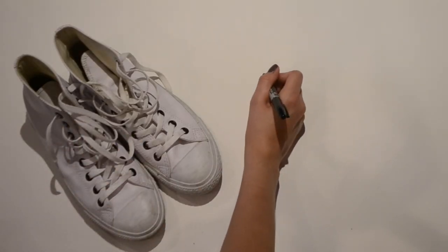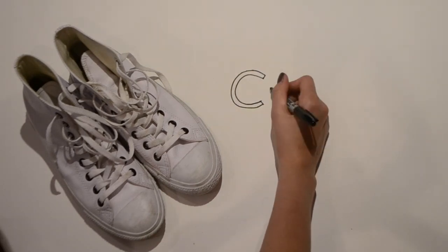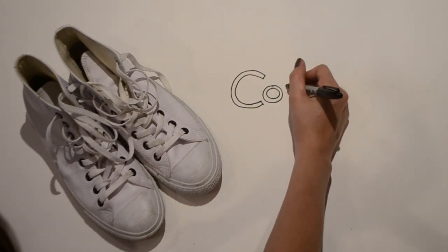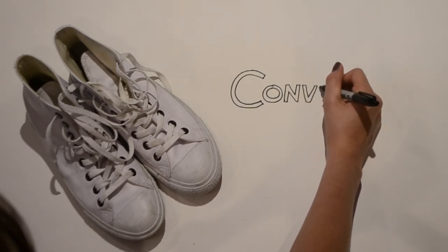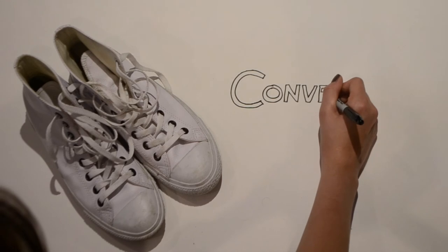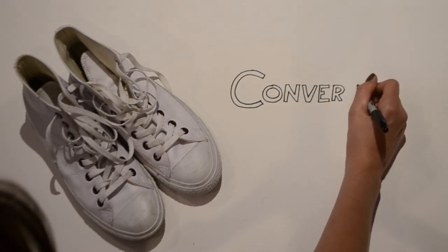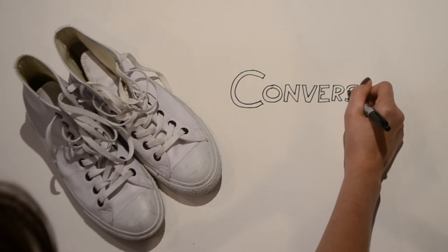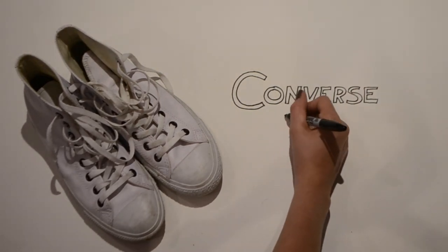Another pair of shoes I bought were these Converse. I hadn't planned on getting them, but I saw a woman in the street wearing an outfit with white high top Converse and she looked incredible. So I tried some on and fell in love. I have some white low top classic ones that I wear all the time.